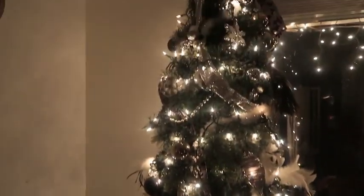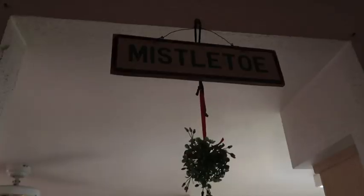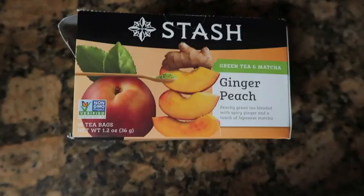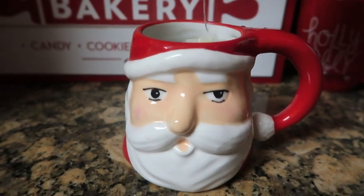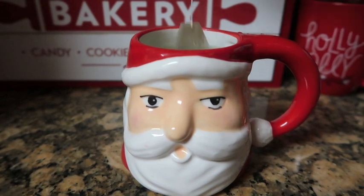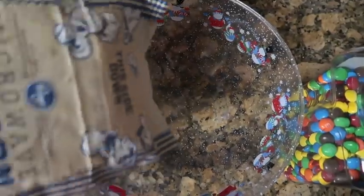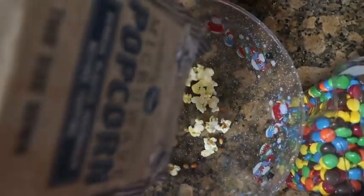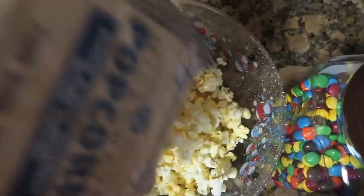Now I'm heading into my kitchen to make some popcorn and tea. I was actually going to make hot chocolate but I just ran out, so I'll have to get more when I go to Target. I'm using ginger peach tea and putting it in my little Santa mug to be festive. And if I'm going to watch a movie I have to have popcorn, so I'm making some and putting it in a little Christmas bowl — and of course I have to add M&Ms to my popcorn at all times.